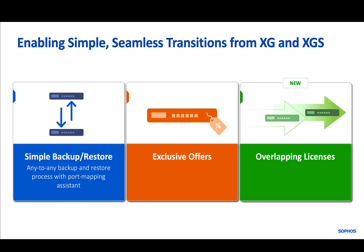Our simple backup and restore process allows you to transfer the configuration from your XG to your XGS appliance, and the port mapping assistant ensures all settings are maintained.